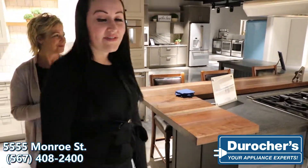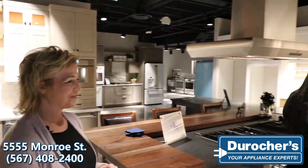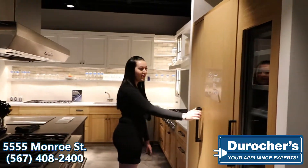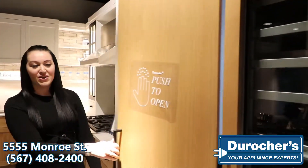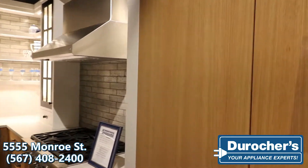They offer a few different options like their push-to-open fridge. You literally put your hands on it and it pops open, so it's nice if you have your hands full — you can literally nudge it with your arm and it will open for you.